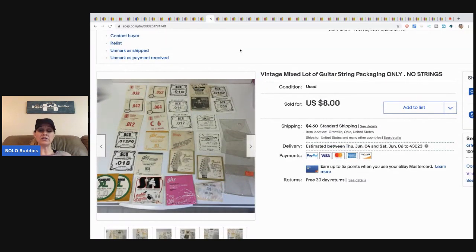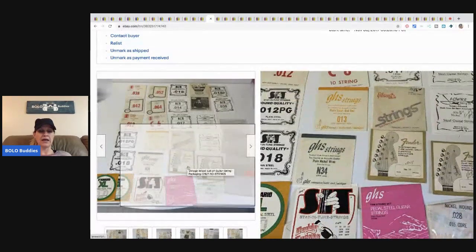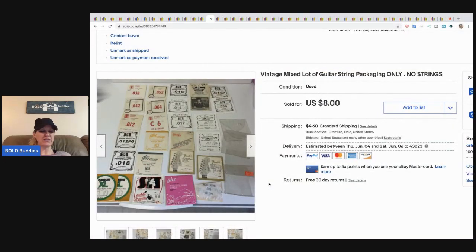This is a mixed lot of guitar string packaging only — no strings, guys. I sold the strings separately and then listed the packaging just to see what would happen. Not a big money item — sold for eight bucks plus shipping. It took a little longer to list because I had to lay them all out, but still worth the profit.